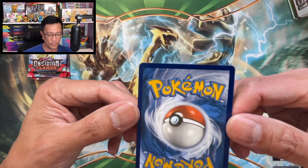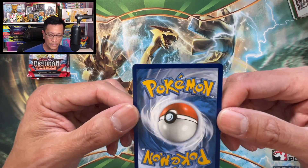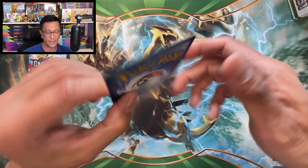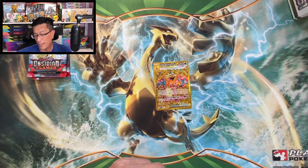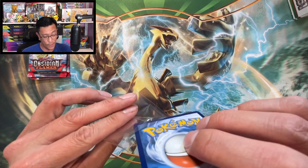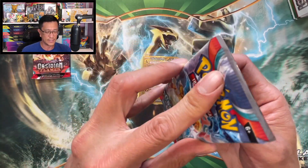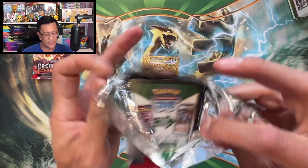What do you guys think — is it possible to get this card graded and get a PSA 10? Let me know in the comments. But nonetheless, it has been pulled — so happy, so glad about that. It came from one of the Paldea Partners tins, and we got two more Obsidian Flames booster packs to open.